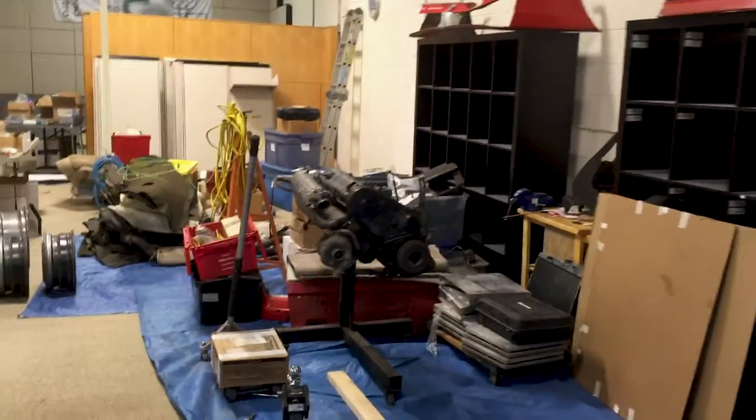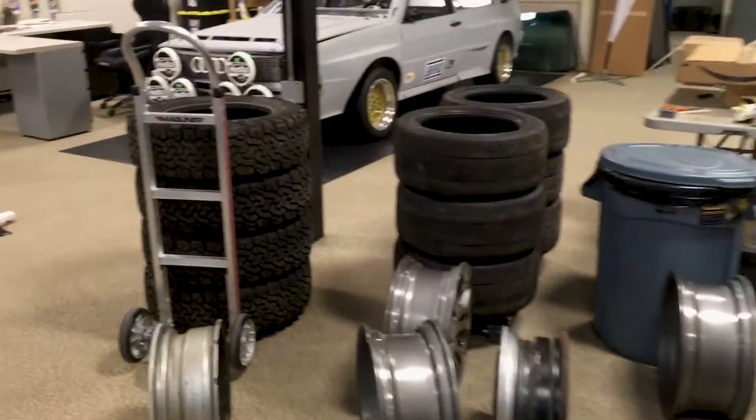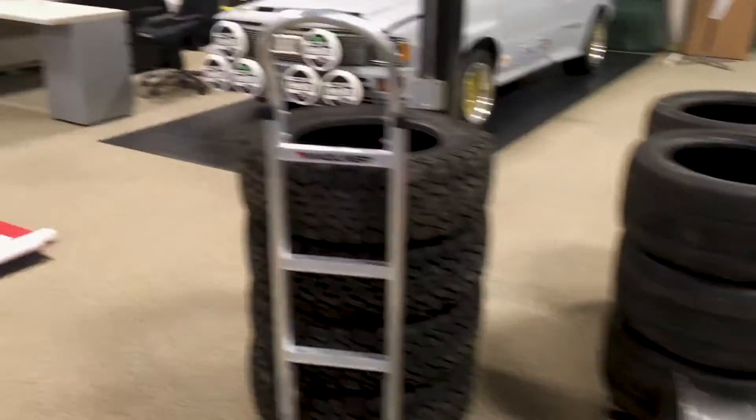The only thing left to move now is the wheel balancer, a tire machine, and the tire racks that are on the wall, so we can put these tires on the wall. Let's see what else we did.